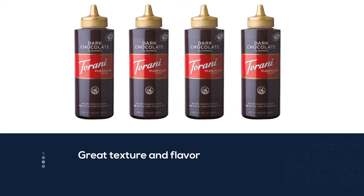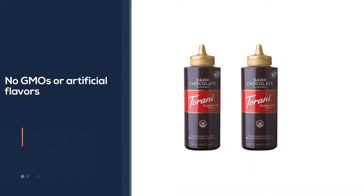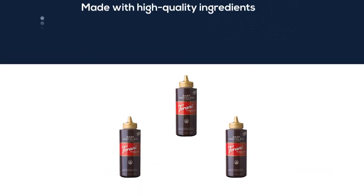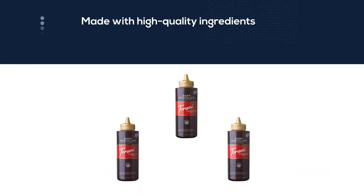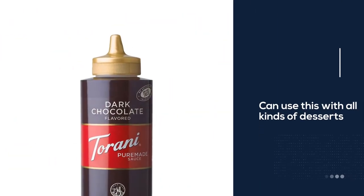Great texture and flavor, no GMOs or artificial flavors, and made with high quality ingredients like Dutch cocoa, cold filtered water, and pure cane sugar. You can use this with all kinds of desserts, or really wow as an at-home barista by adding it to everything from lattes to frappuccinos.